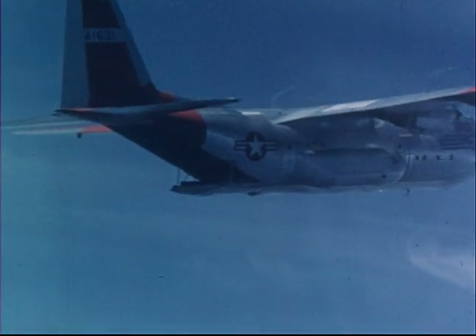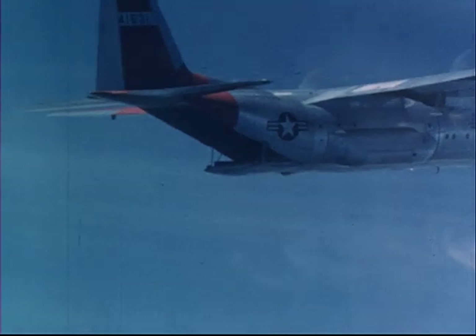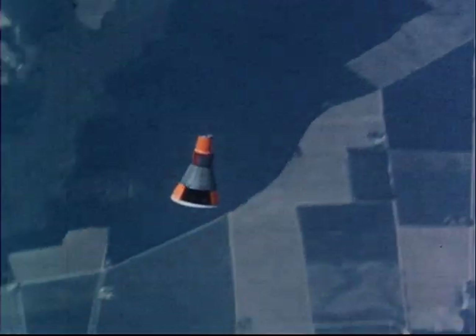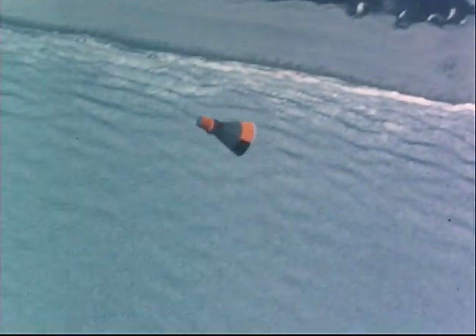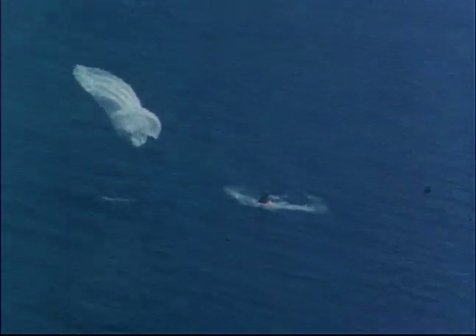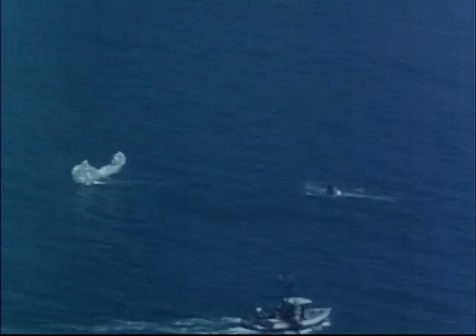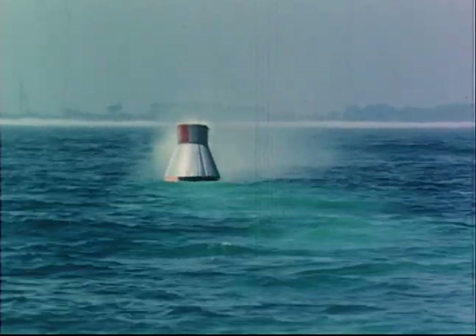Large cargo airplanes were used in the development of the parachute system. Full-scale boilerplate capsules were dropped from Air Force C-130 aircraft at high altitudes. The small drogue parachute is ejected by a mortar charge. This parachute reduces the capsule's swinging motions in the early stages of the descent. Upon impact on the water, the parachute is released from the capsule by a small explosive charge to avoid dragging the capsule in the wind. The airplane drop tests also provide an opportunity to exercise the various recovery devices and to further develop recovery operational procedures.